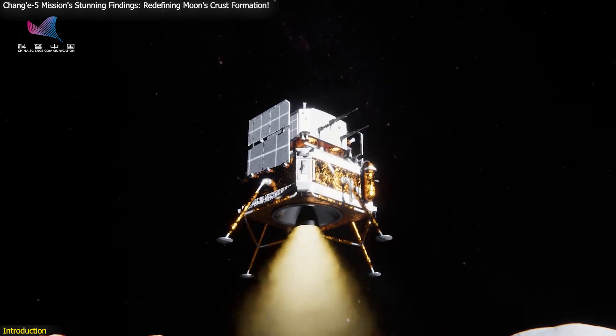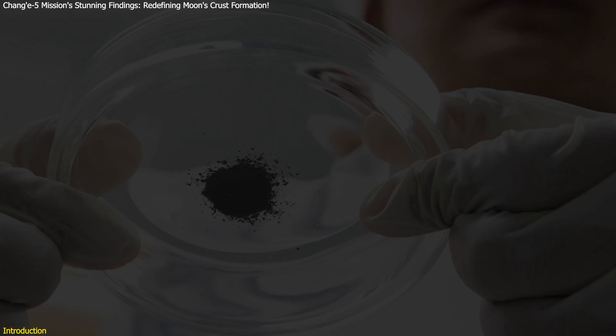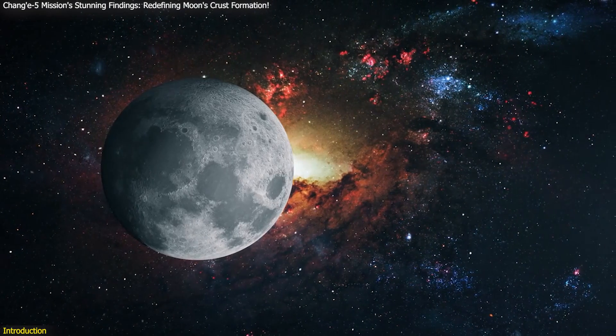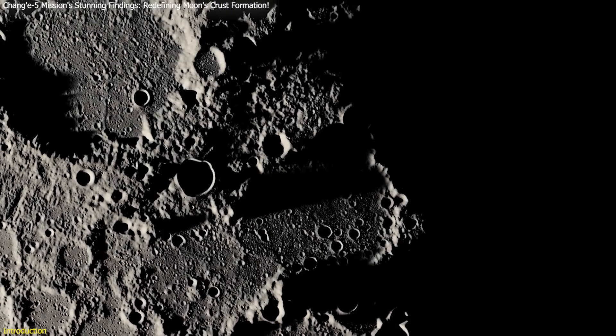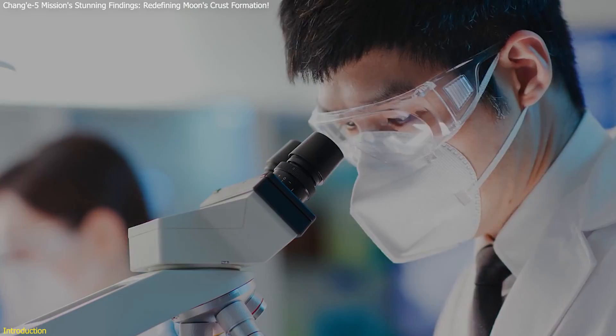China's Chang'e 5 mission has brought back a game-changing revelation about the Moon's formation. By analyzing samples collected from the lunar surface, scientists have challenged the long-standing two-stage model of the Moon's crust development. Instead, they propose a continuous process that reshapes our understanding of lunar geology. How did they arrive at this groundbreaking conclusion, and why does it matter?